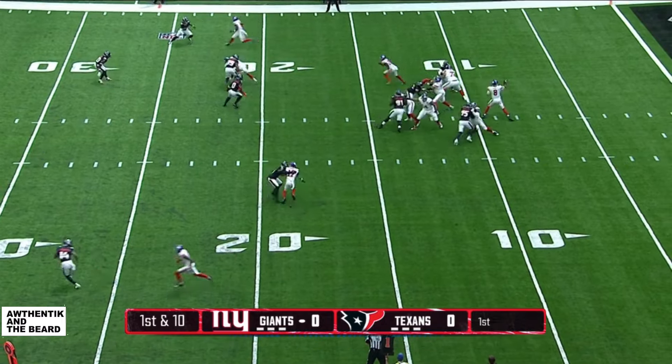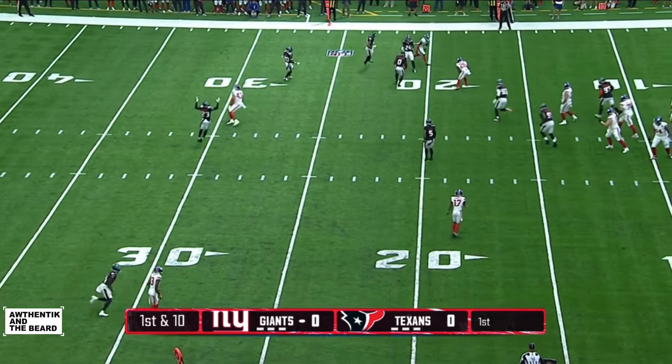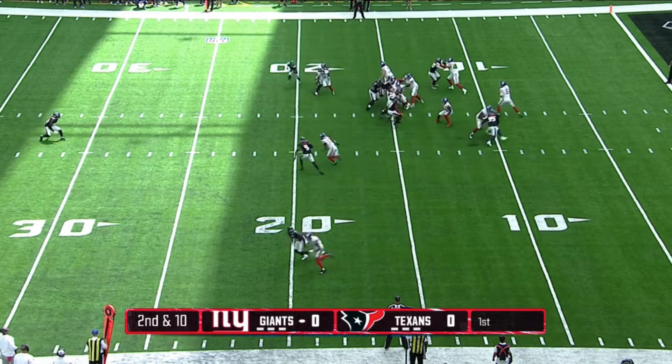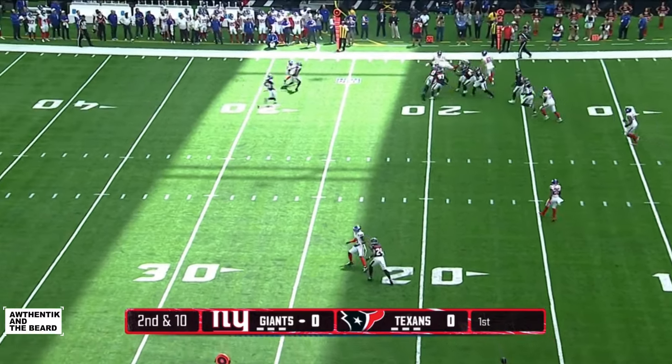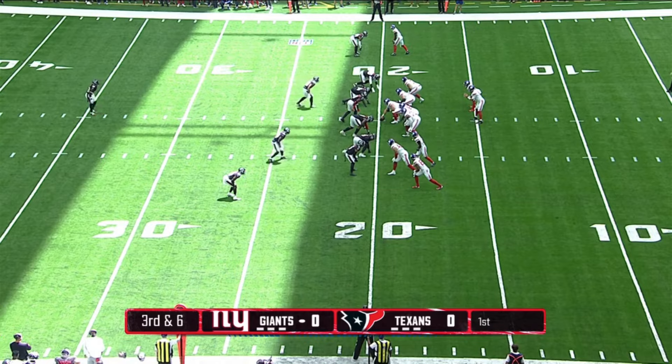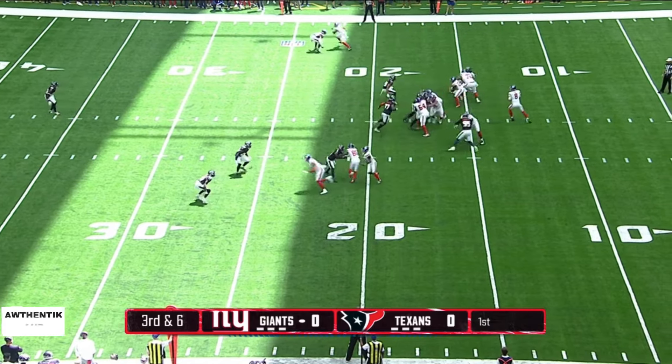A healthy Daniel Jones takes to the air on first down and it's almost intercepted. On second down, Jones off the play fake sets up a screen to the tight end. That's Theo Johnson in the backfield for the Giants on third down.